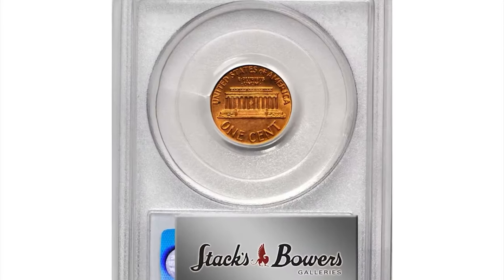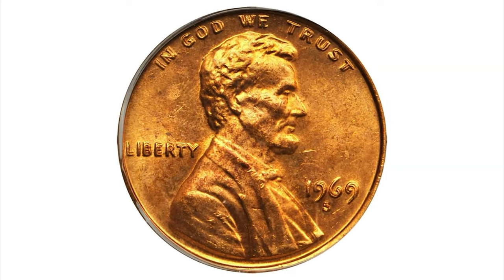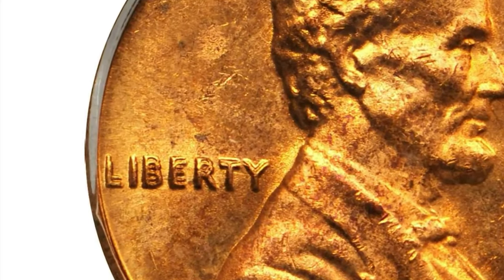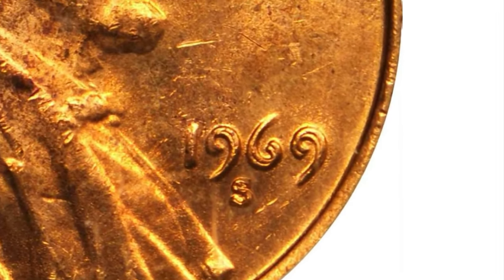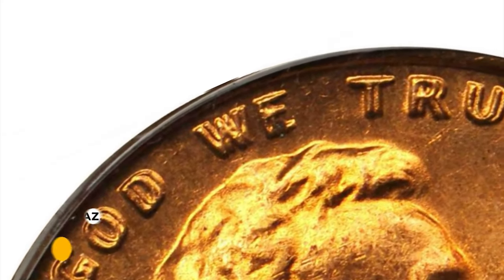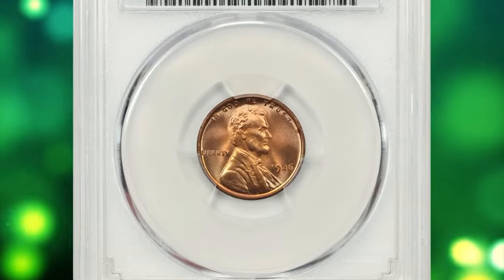The 1969-S Double Die is an extremely desirable variety with an estimated population of less than 100. The doubling on this variety is very dramatic, fully matching the spectacular appearance of the well-known 1955 and 1972 double die varieties, but in the case of the 1969-S, it is perhaps 100 times rarer. Quoting from Fivas and Stanton's Cherry Pickers Guide, the publicity this coin has received over its lifetime has been enormous, hence the very high values which are well deserved. This MS64 gem ended up selling for $126,000.